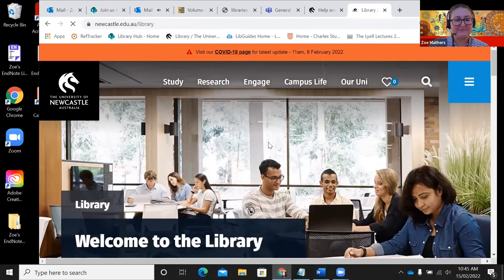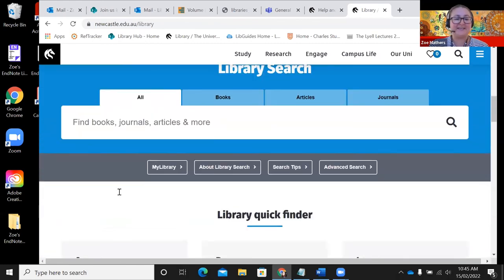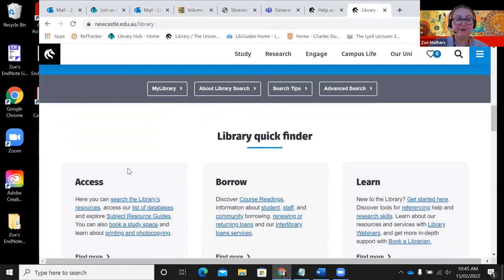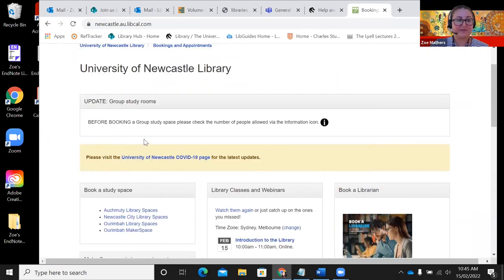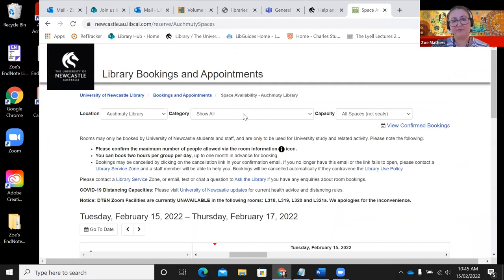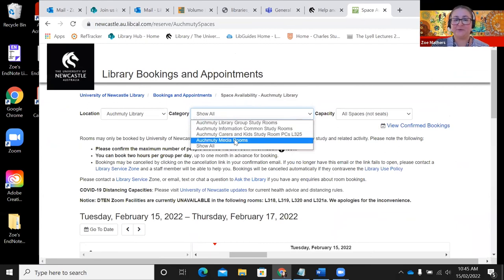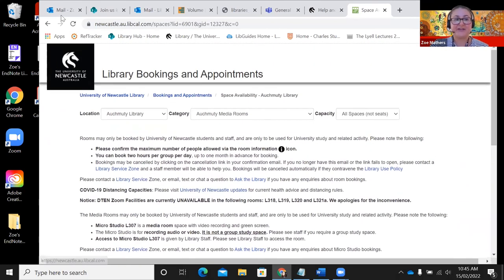Ben mentioned earlier how to book the media room or other study spaces. That's under the 'Access' box, under 'Book a Study Space'. You choose your location — for example, Auchmuty — and drop down to select the media room or other options. Click on it and it brings up the calendar, and you just pick the time you'd like to book.